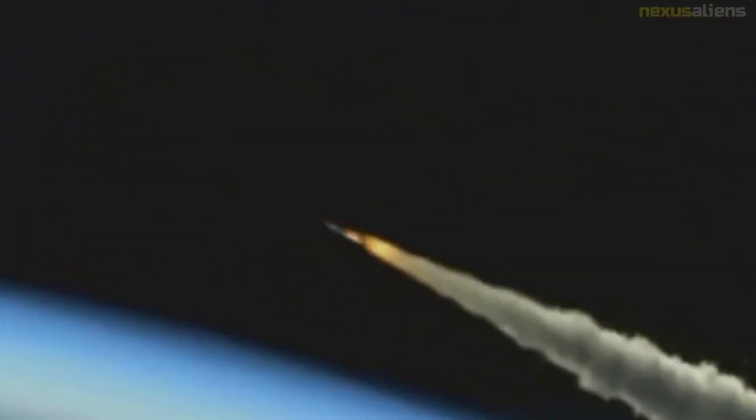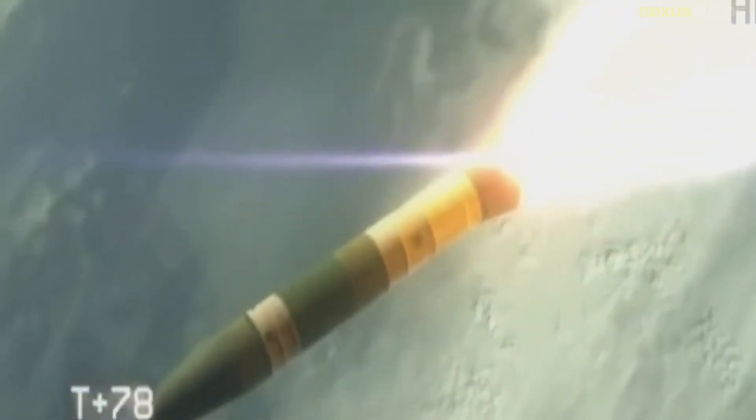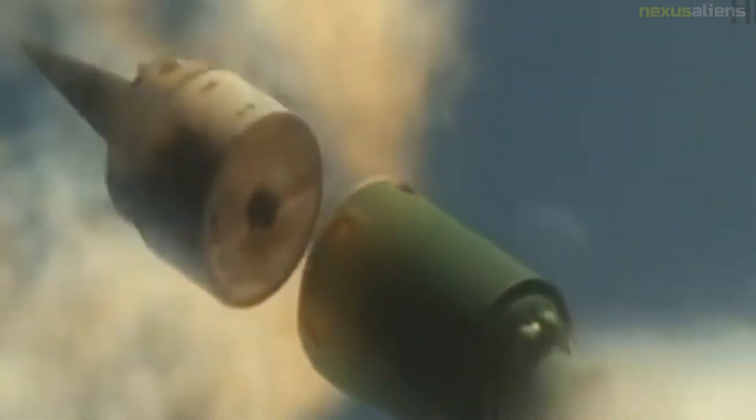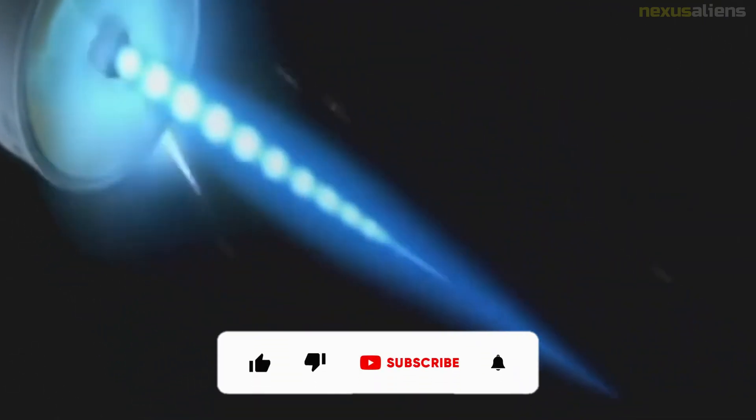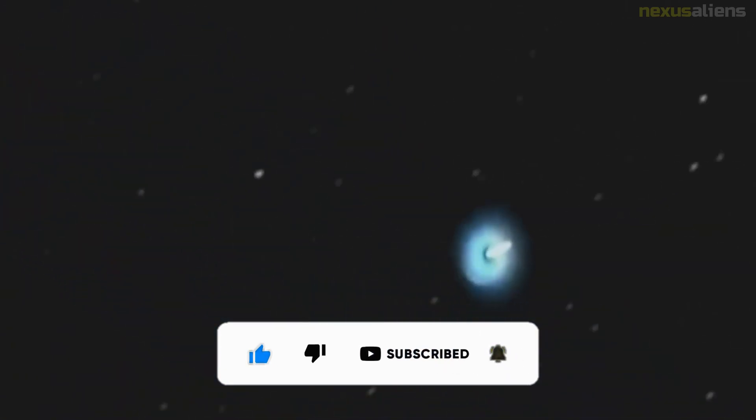The 400th Missile Squadron at Grand Forks AFB, North Dakota, operated the LGM-30F Minuteman II from 1965 to 1973 and the LGM-30G Minuteman III from 1972 to 1998, alongside the 446th, 447th, and 448th Missile Squadrons of the 321st Missile Wing. In 1995, it was decided to retire the Grand Forks missiles; the last missile was pulled from its silo in June 1998. The Minuteman Missile National Historic Site in South Dakota preserves a launch control facility and a launch facility under the control of the National Park Service.